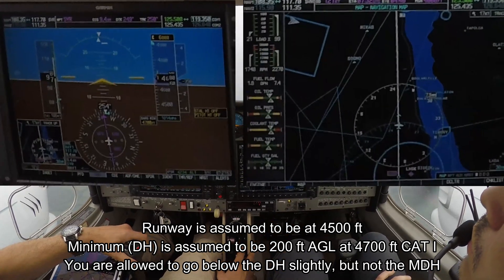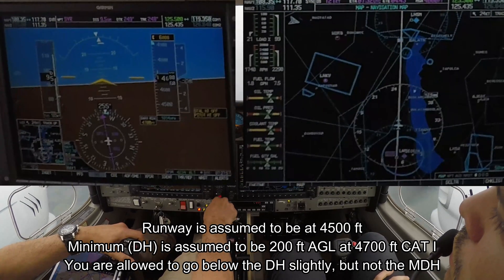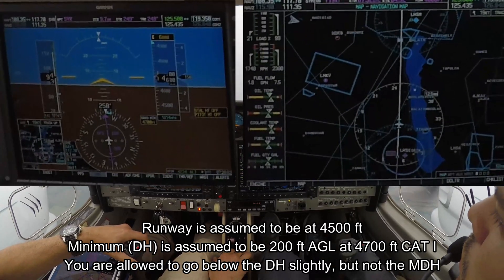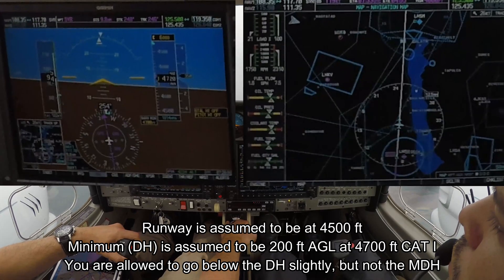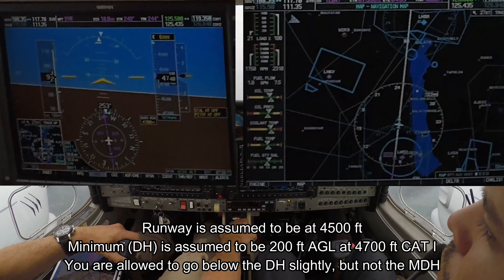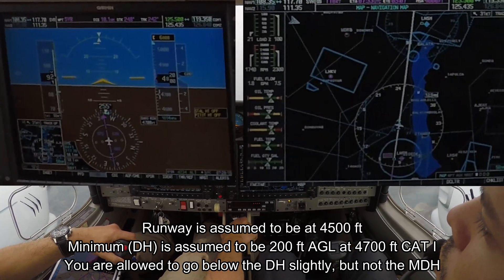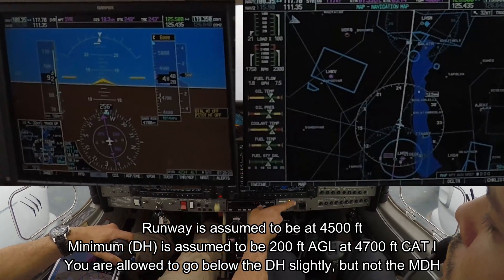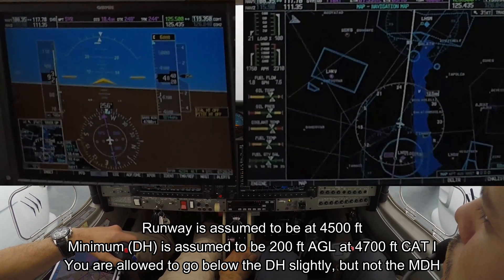Lift the nose up. Full right rudder because of the power asymmetry. Gear — positive rate — gear up. Pitch for blue line, try to maintain the heading. Now we can definitely use the rudder trim to maintain heading. Pitching up for blue line — aircraft is climbing about 300 feet per minute. Applying rudder trim. Gear up, flaps up, power set. After-takeoff checklist completed.